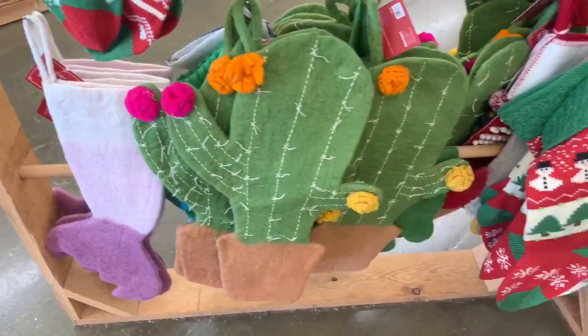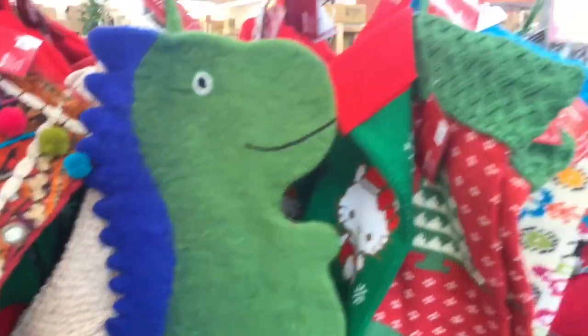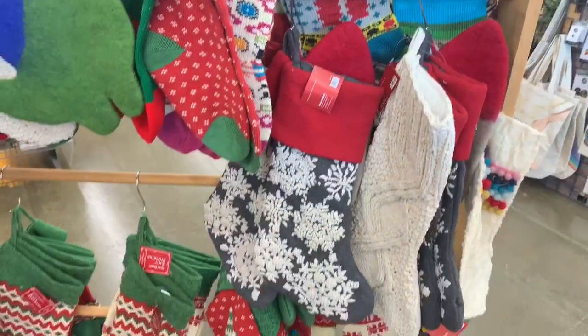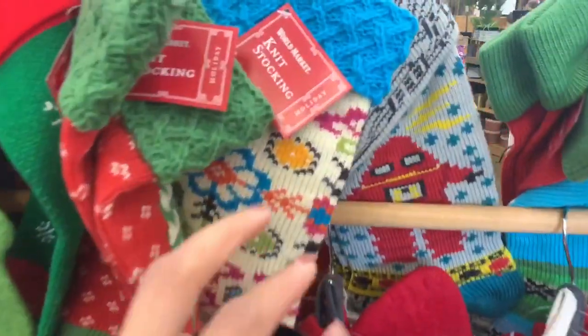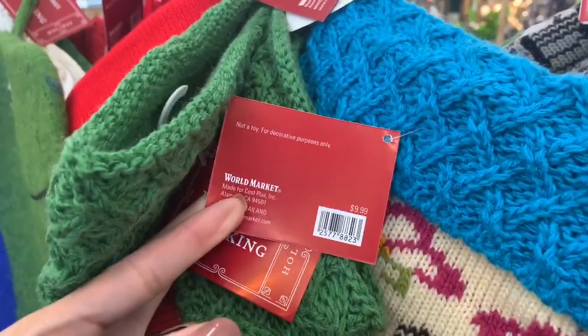When I first walked into World Market, the first thing I saw were all these really cool and cute stockings. They had this dinosaur one that my son would love, and all of them were 30% off. They were reasonably priced — I saw a few that were like $12.99. The ones with more designs on them were a little more expensive, but with 30% off I think these are great deals.